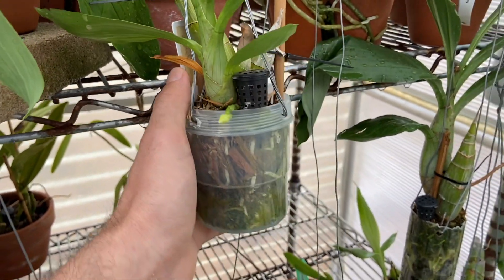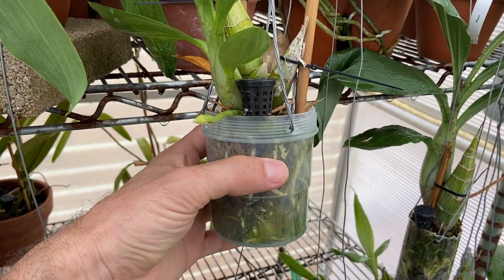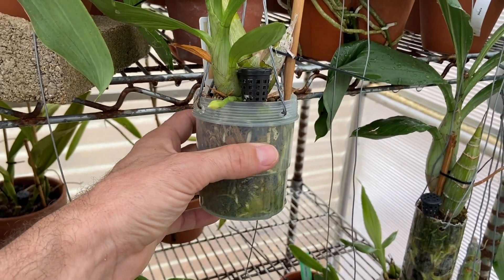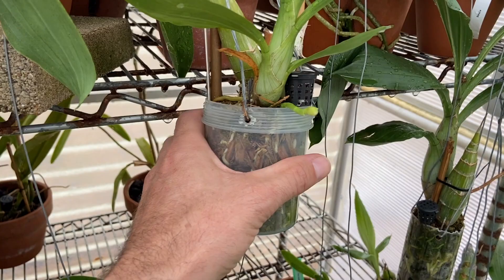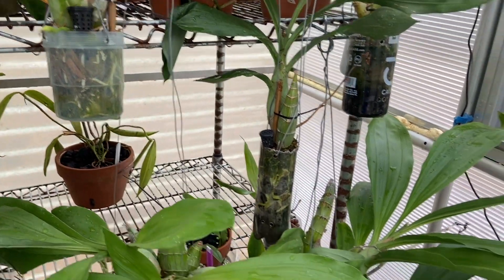This little guy here is Catacetum shunkii putting out a single bloom — kind of an out-of-season growth, but hey, I'll take it. I believe on this particular plant this will be the first bloom on this one, so it'll be good to see.